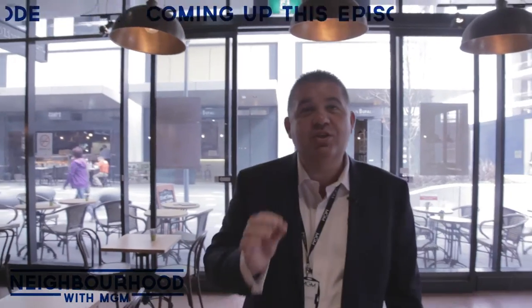Welcome to Neighbourhood with MGM Properties. Here we are in Oliver Brown, which is a Belgian chocolate cafe located in the heart of Mascot, and it's very different to a normal cafe. Let's meet with Dianne, who's the manager here, and she's going to show us through and explain what the difference is.